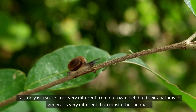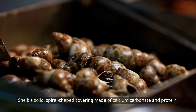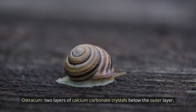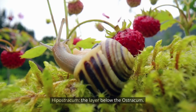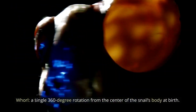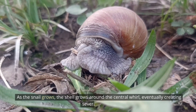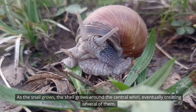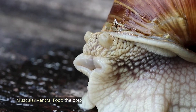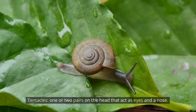External anatomy — Shell: a solid, spiral-shaped covering made of calcium carbonate and protein. The ostracum consists of two layers of calcium carbonate crystals below the outer layer. The hypostracum is the layer below the ostracum. The periostracum is the innermost layer made of protein. The shell begins as a single 360-degree rotation from the center of the snail's body at birth; as the snail grows, the shell grows around the central whorl, eventually creating several of them. The snail also has a soft body with a viscous texture, lacking a skeleton, and a muscular ventral foot — the bottommost part of the snail that helps it to move.